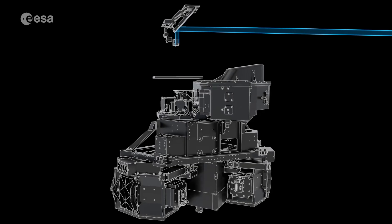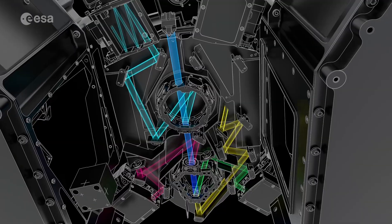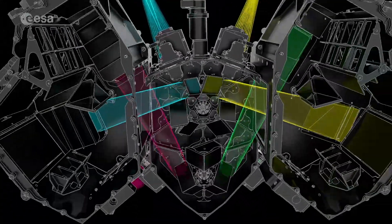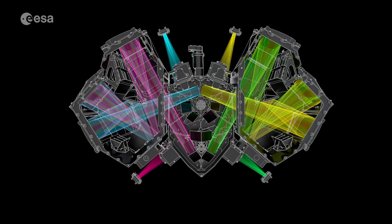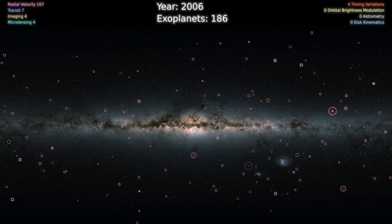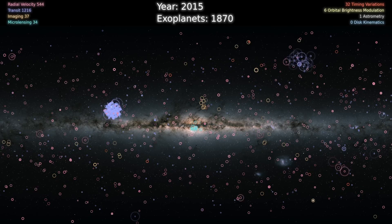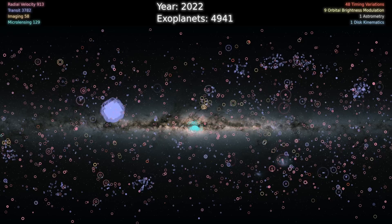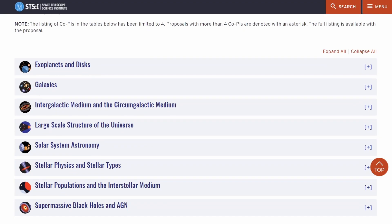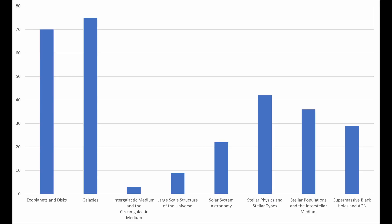Why is spectroscopy so important for astronomy? Well, with it you can find out what the thing you're looking at is made of, even when it is thousands of light years away. One example is exoplanets — the way they are usually discovered is when they pass in front of their star. With spectroscopy of a high enough resolution, scientists can determine what chemical elements make up the atmosphere of an exoplanet, provided it has one.